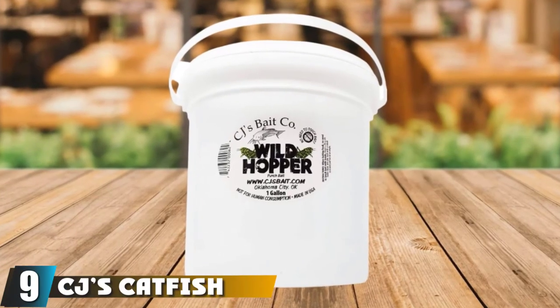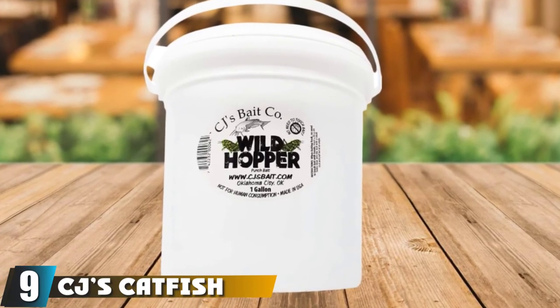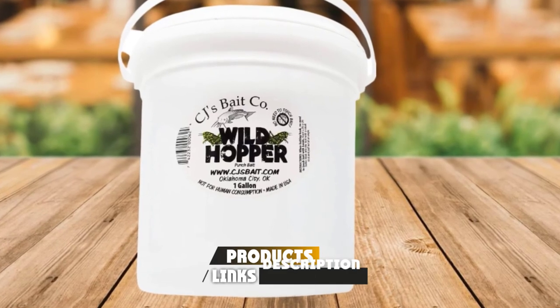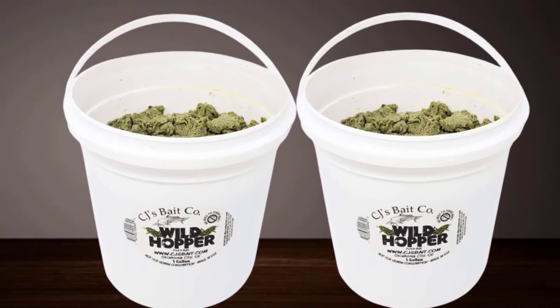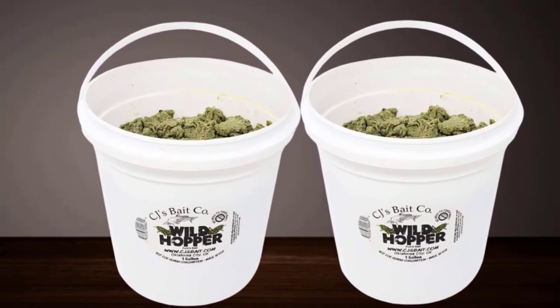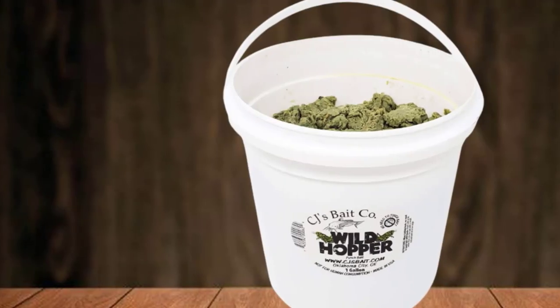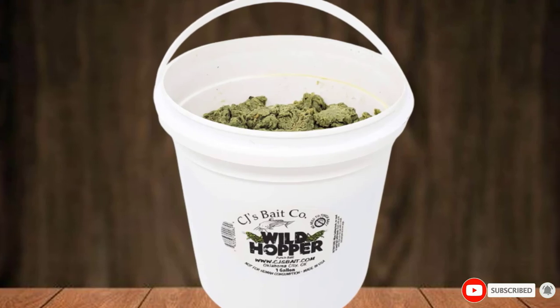Next at number nine, we have CJ Catfish Punch Bait. This is one punch bait you can't go wrong with. Made from natural ingredients with multiple flavor choices. An excellent option for channel catfish and even occasional blues. Punch bait is used with a treble hook sunk into it to make it stick. Using a stick to punch the hook in can leave your hands clean and fresh. Even in running waters, it holds on the hook so you won't need to rebait often.